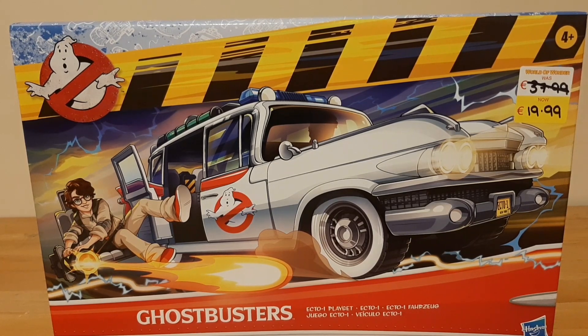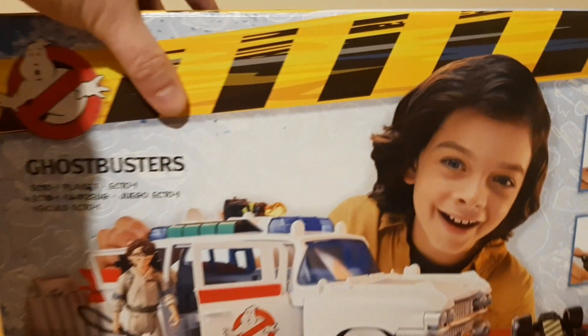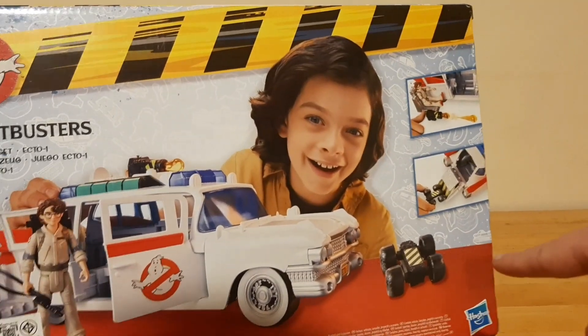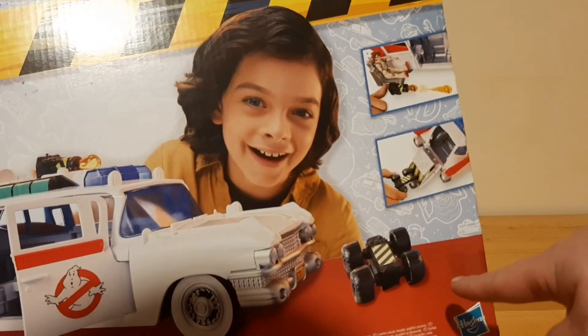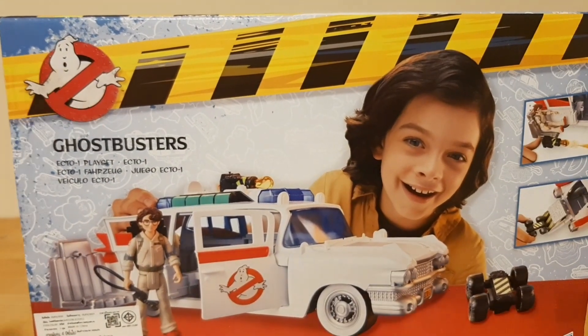It is the one from Afterlife, not the Frozen Empire version. The Frozen Empire version has very different box artwork. The two main differences are that the Walmart exclusive comes with a Slimer, and the drone that comes with it is an aerial capture device, whereas this one comes with a little RC-style car or trap. But yeah, it still looks pretty badass and pretty cool.